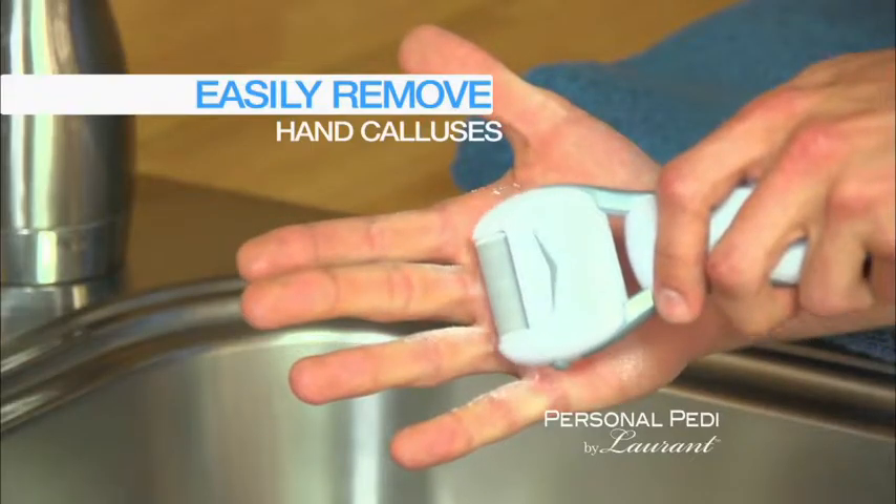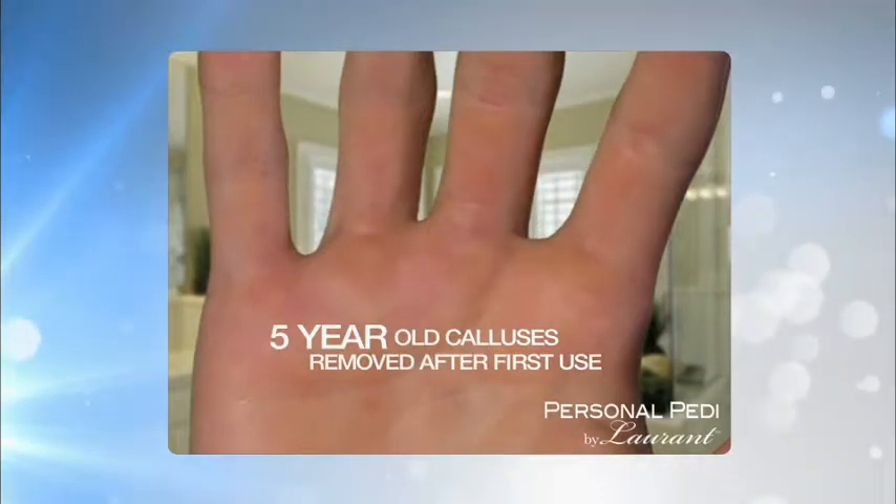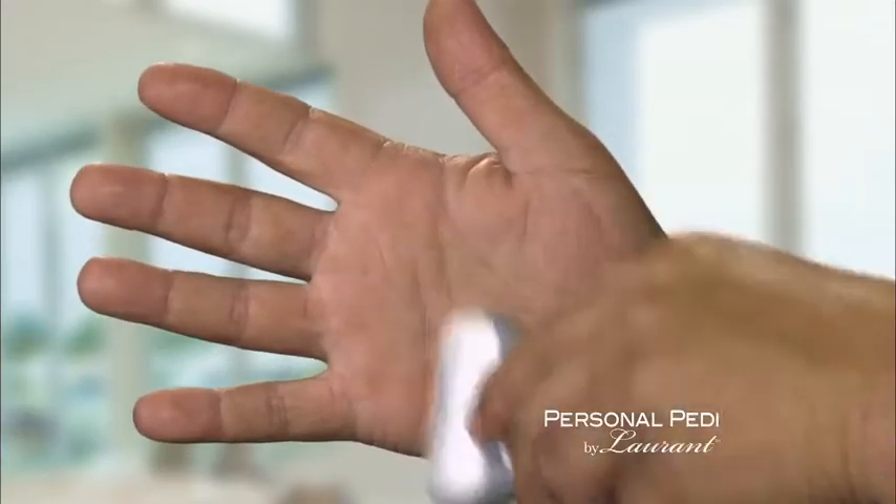With the Personal Pedi, you can even remove those stubborn hand calluses. Look, gone right before your eyes. After 25 years of having calluses in the construction industry, the Personal Pedi really works. This stuff is unbelievable.